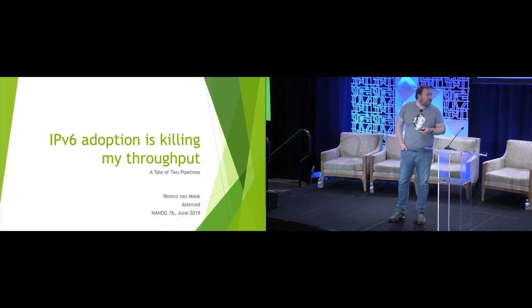So today's topic: IPv6 adoption is killing my throughput. That sounds weird because IPv6 is supposed to be faster and better, right? So, a tale of two pipelines.